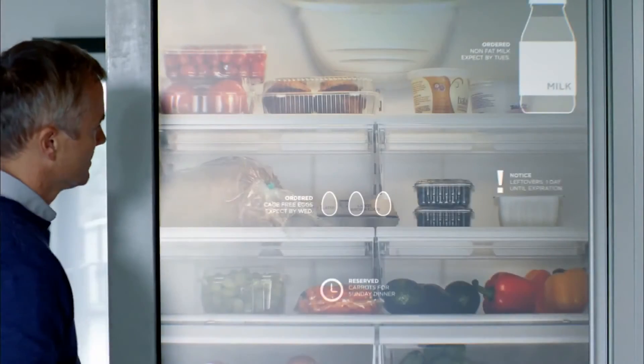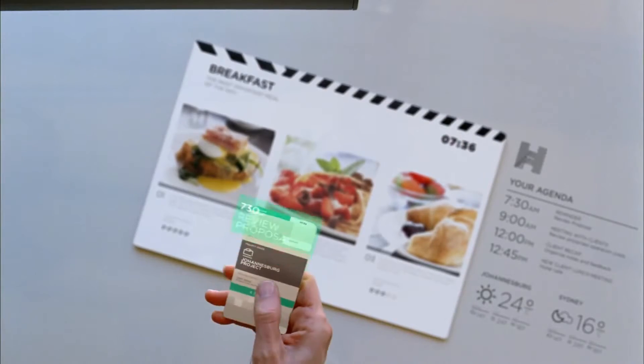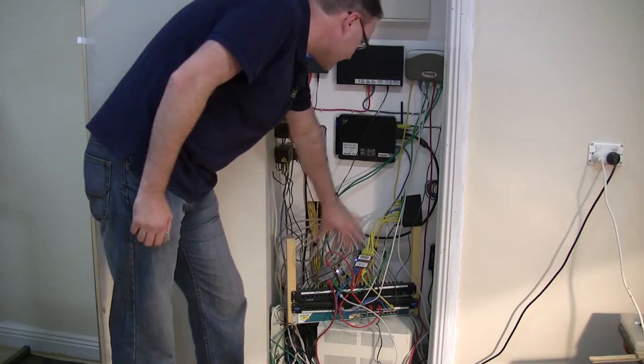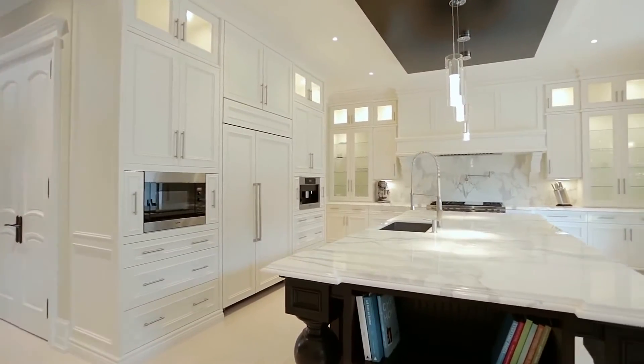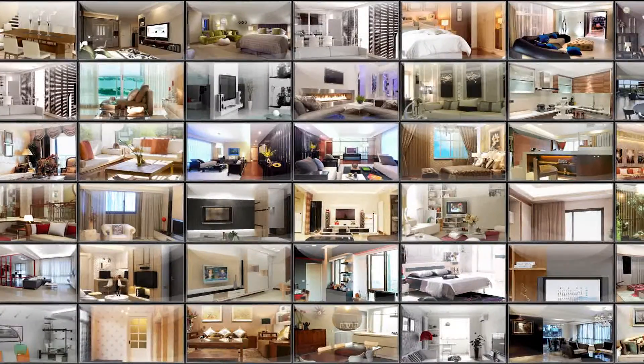The concept of the smart home has been talked about for over 10 years, but it's still rare to find anyone's home that's actually smart. Maybe the existing products are too complicated. Maybe they're too expensive. No matter what the reason is, it's still not popular.